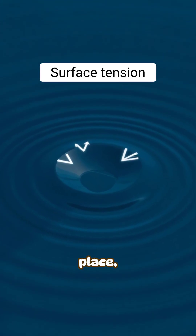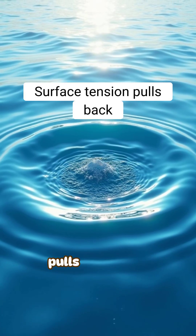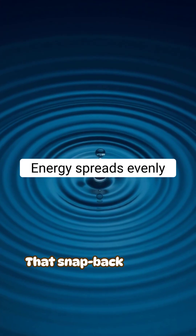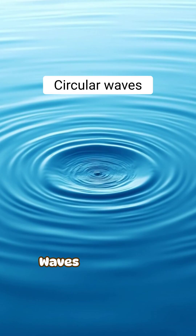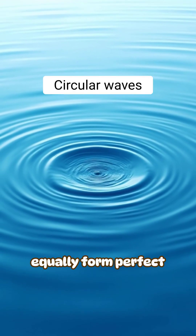Water hates being pushed out of place, so surface tension pulls the crater back up. That snapback pushes energy outward evenly in every direction. Waves that spread equally form perfect circles.